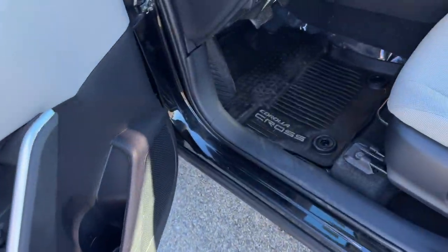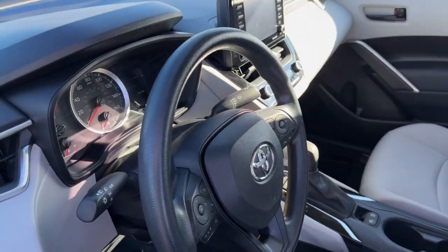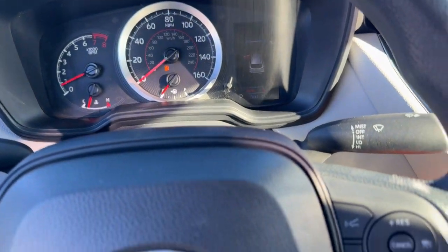Nice gray and black interior, a set of all-weather floor mats, and premium cloth seating. Only 35,000 miles, so she's still in great shape.